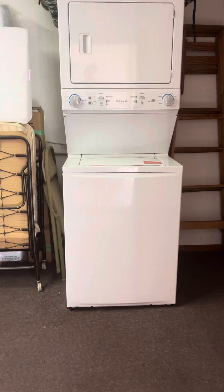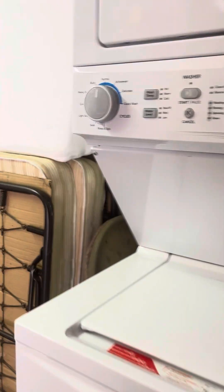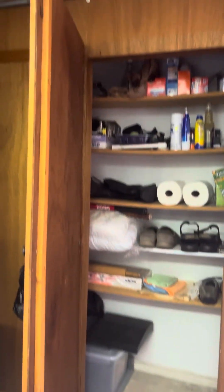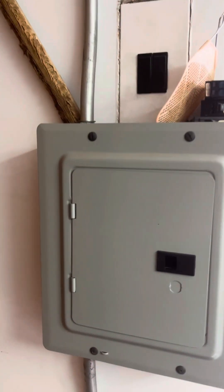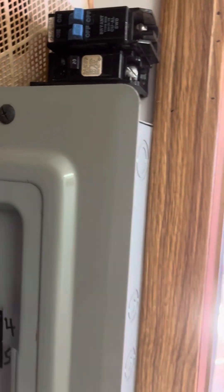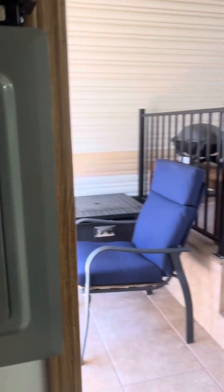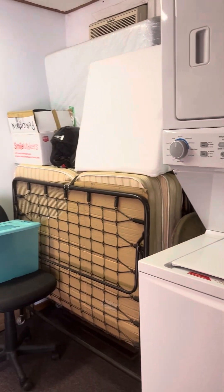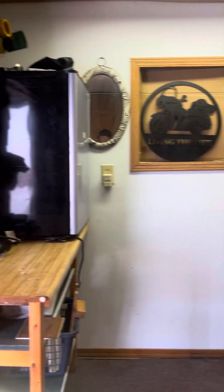This is the shed — it does have the stacking washer and dryer. They have something in the window; take that out and you could have a little mini fridge there. Tons of storage. There's conduit going from this electrical panel — this is the sub panel. The main panel is out on the side of the home. And there's an extra bed in here as well.